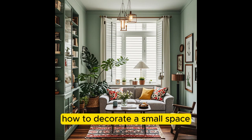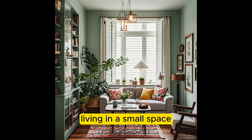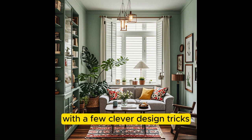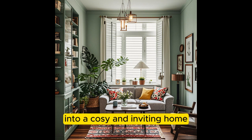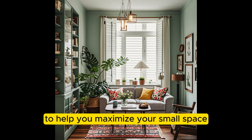How to Decorate a Small Space — Interior Design Tips for Small Homes and Apartments. Living in a small space doesn't mean you have to sacrifice style. With a few clever design tricks, you can transform a cramped apartment or tiny house into a cozy and inviting home. Here are some interior design tips to help you maximize your small space.